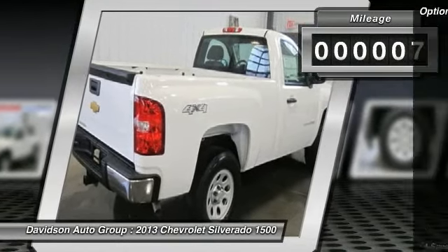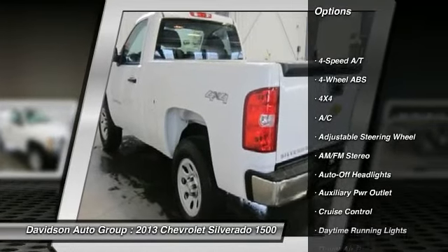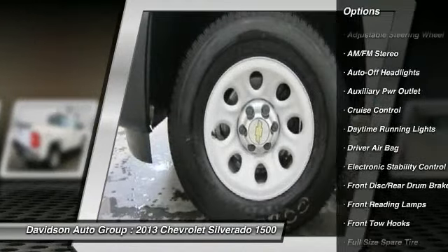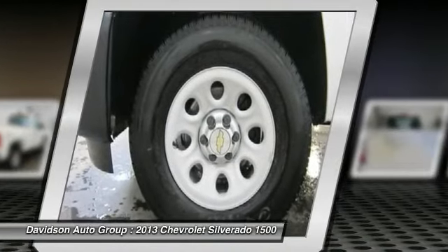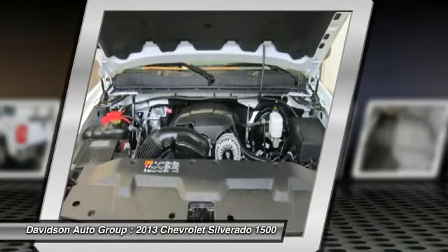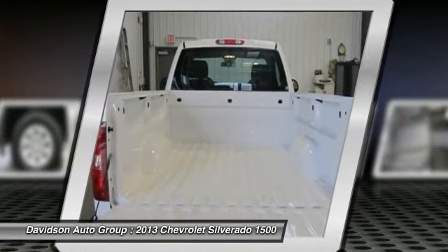Key features include: 4x4, electronic stability control, vinyl seats, 4-wheel ABS, tire pressure monitoring system, front disc/rear drum brakes. Work Truck with Summit White exterior and Dark Titanium interior features a V6 cylinder engine with 195 horsepower at 4,600 RPM.